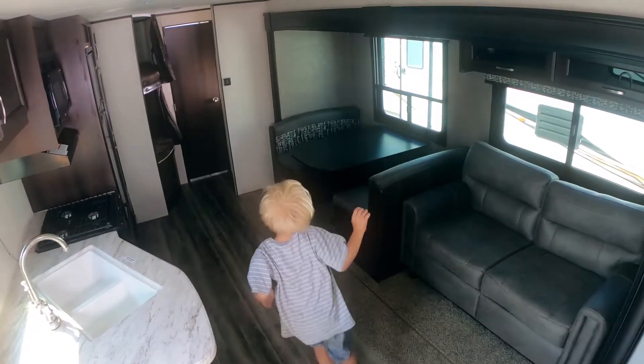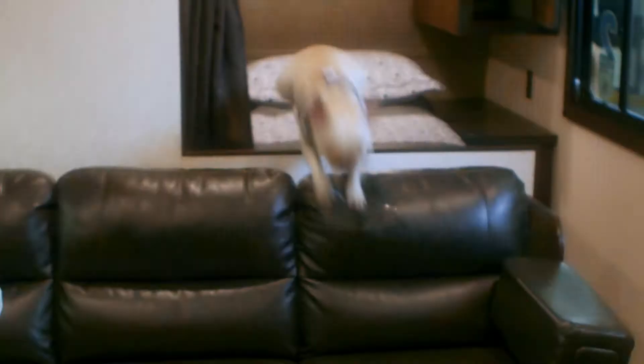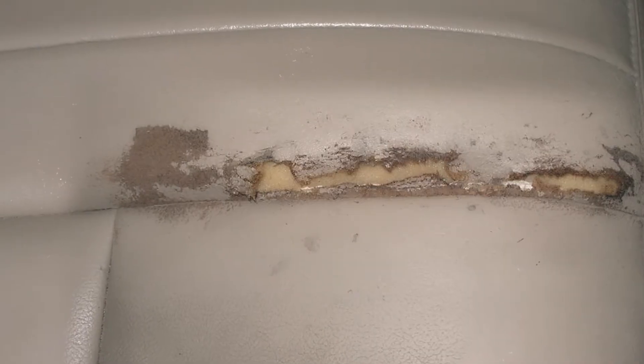The inside of your RV will have harsh conditions introduced to it as well. Kids, pets, food, and liquids can all cause stains and even rip or tear your RV's leather, vinyl, and fabric surfaces.